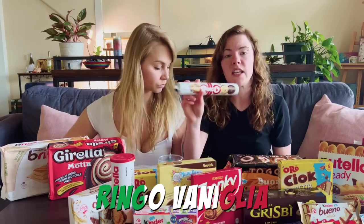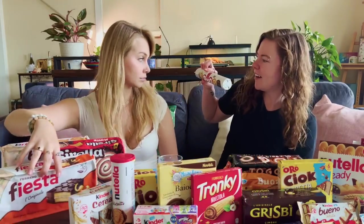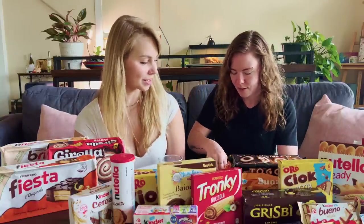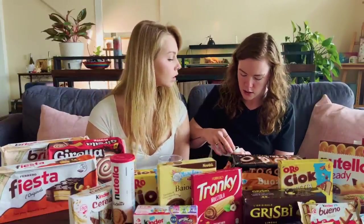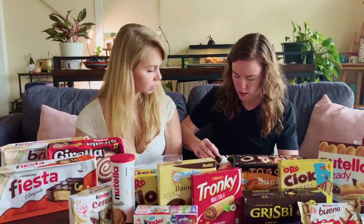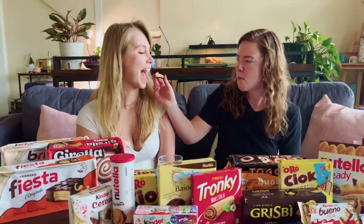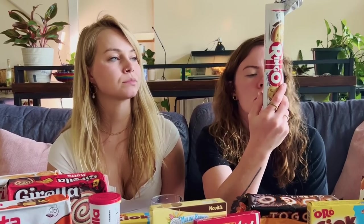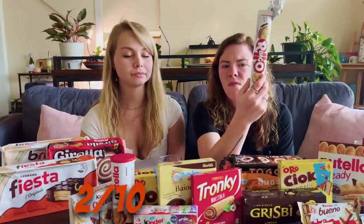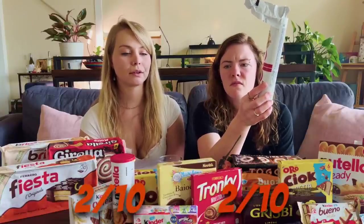Ringo - I think I nailed the name. Ringo! She had milk on her mouth this whole time. No hole this time. Whoa! No. That's a sad cookie. That's very plain. That's two out of ten. Yeah, that's very plain. I don't like that at all.